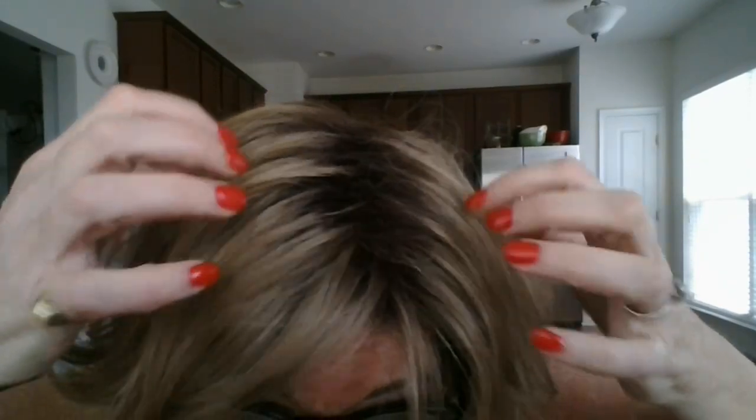Can you believe it? This is how this wig dried — it didn't get ruined. As a matter of fact, I think it looks better having been full of salt water. My bio hair would never dry like this.